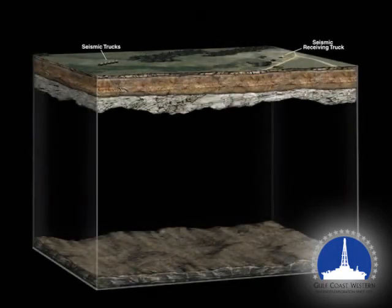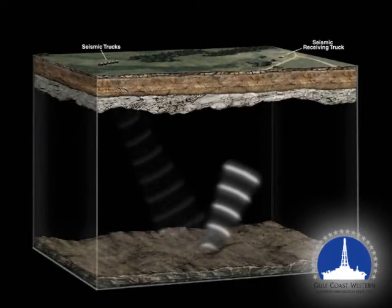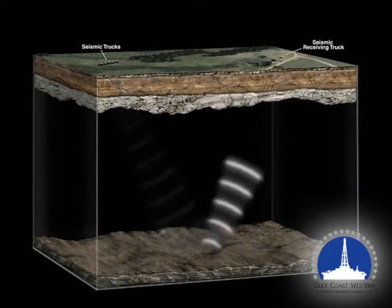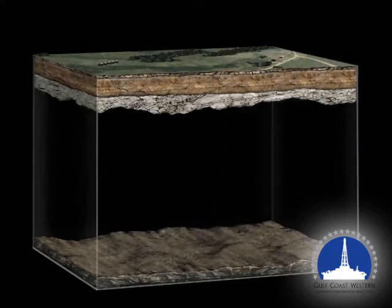Before the expensive process of drilling for oil and gas begins, underground reservoirs are often remotely detected through a seismic survey. A seismic truck first sends sound waves down through the subsurface rocks. That energy is then reflected by the various rock layers back to the surface and detected by the seismic receiving equipment.